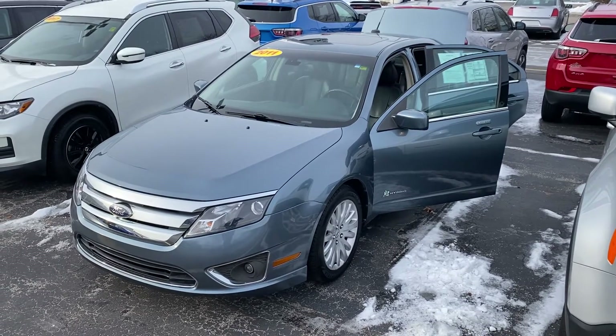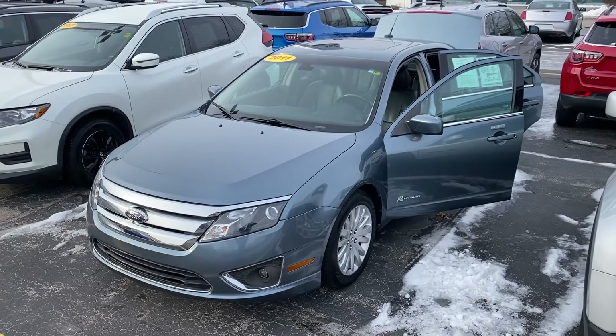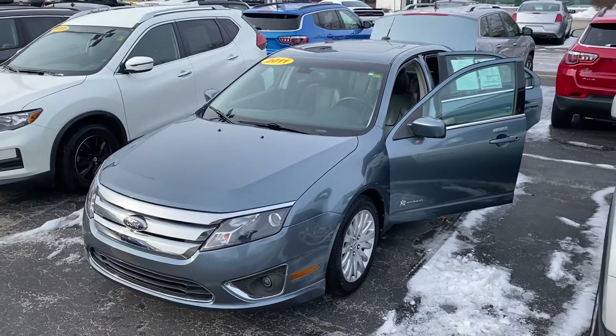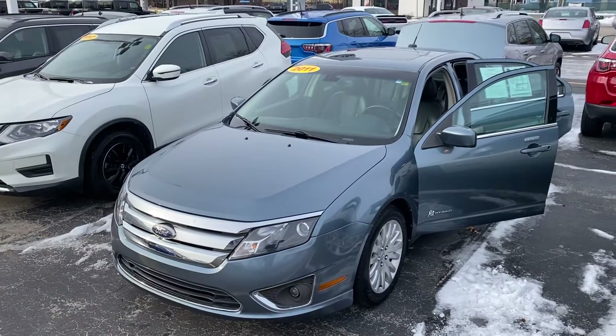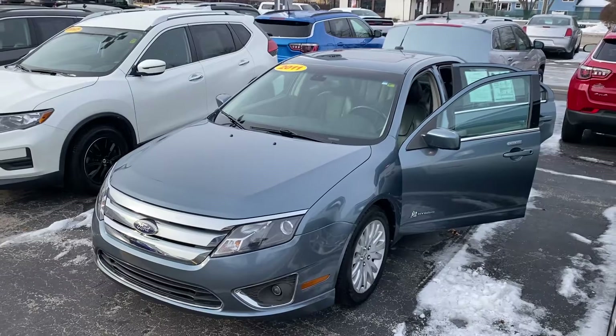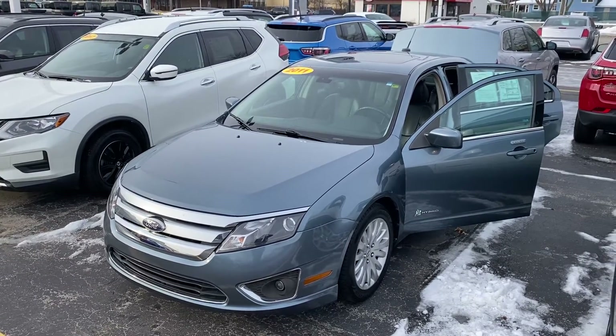Hey, good morning Angie, this is Justin with Preferred Chrysler on Henry Street here in Muskegon. Just want to thank you for your online inquiry. I know we talked a bit on the phone about the 2007 Ford Edge that you were looking at. Unfortunately that one did sell, so we're looking at this 2011 Ford Fusion Hybrid.